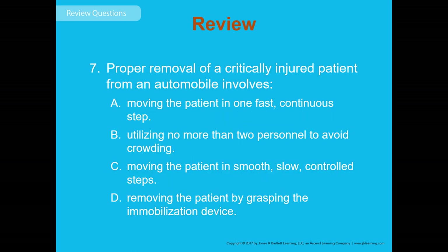Review question 7: Proper removal of a critically injured patient from an automobile involves what? The answer is C — moving the patient in smooth, slow, controlled steps. It's important to move that patient slowly and smoothly as you get them out of the vehicle to avoid causing further injury — unless resuscitation is absolutely necessary.